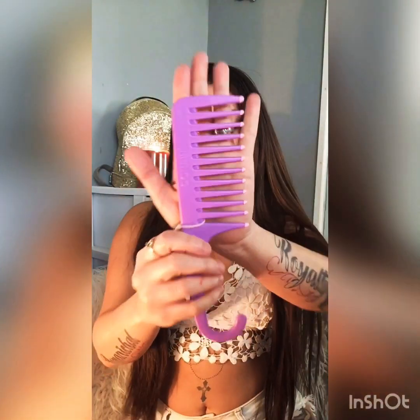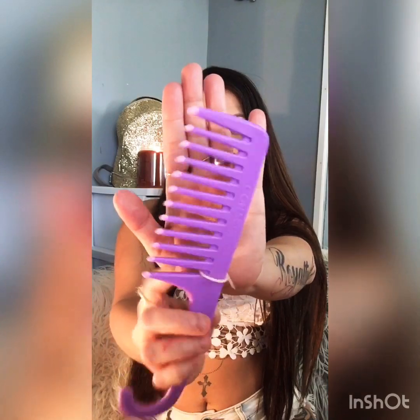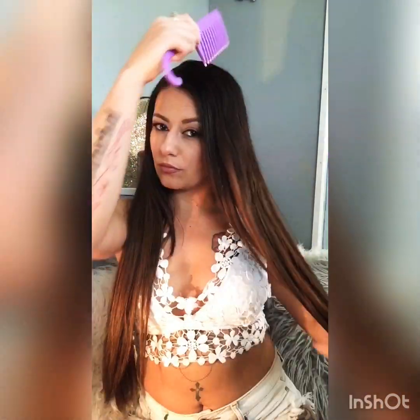I would suggest every woman get a wide tooth comb. Brushes are so damaging. When you're done brushing your hair, you're pulling all your hair out of the brush — that's why you can never see new growth and that's why you cannot maintain length. I ditched my brush a long time ago.